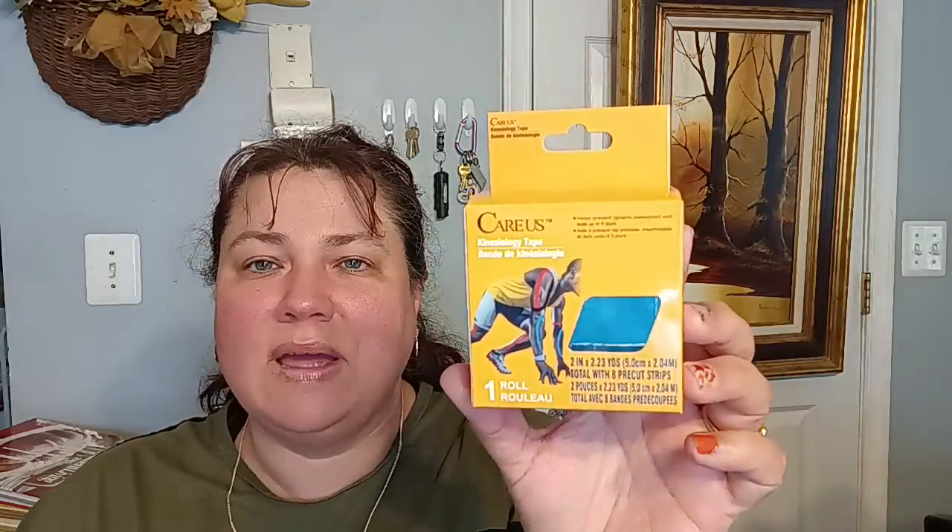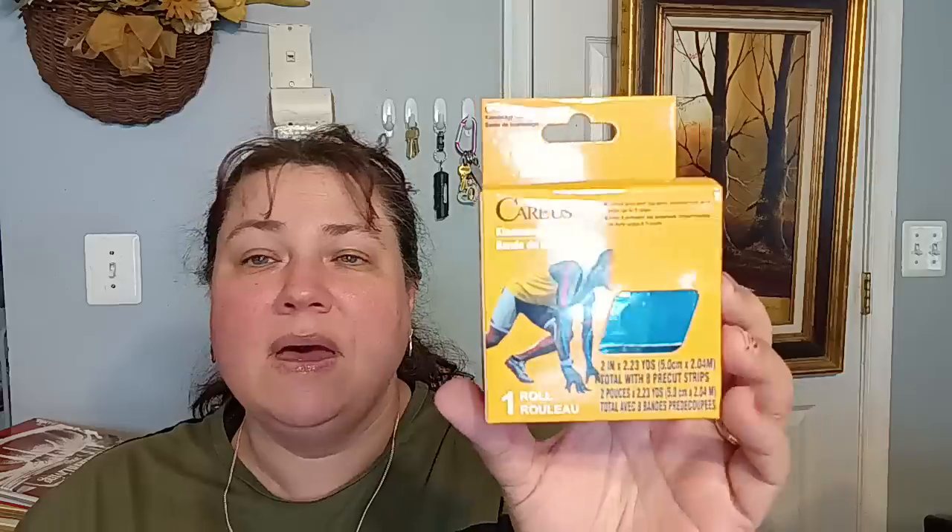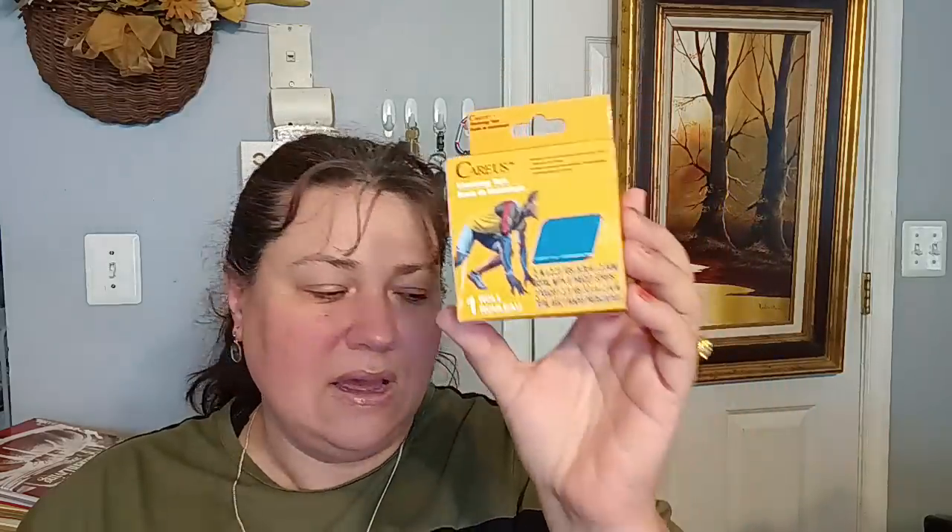The next thing I found that was new, from the medicine aisle — they had a Kinesiology Tape. This is a two-inch by 2.3-yard roll. They had it in three different colors: red, black, and blue. I got the blue. Normally these go for a lot more than $1.25. If you normally use this tape, this is a great deal. Put it in your medicine kit just to have it when you need it.